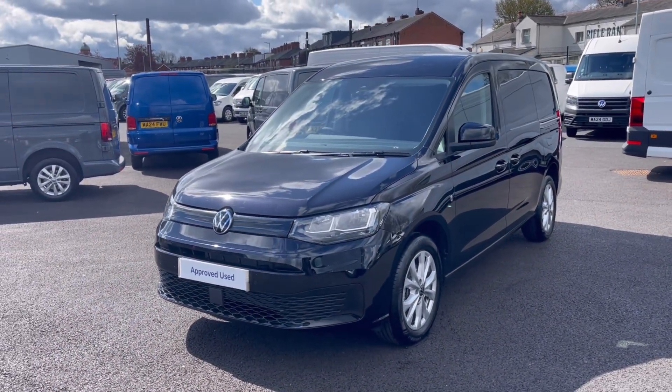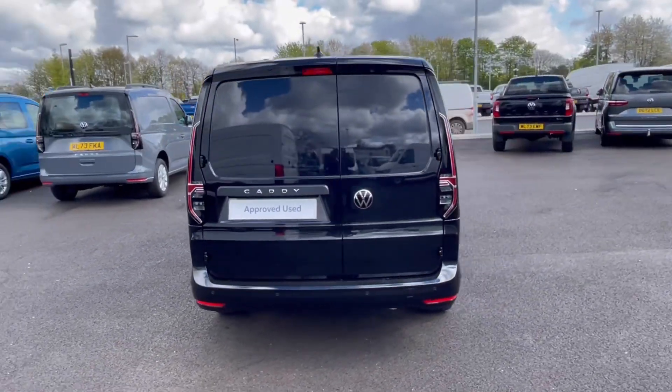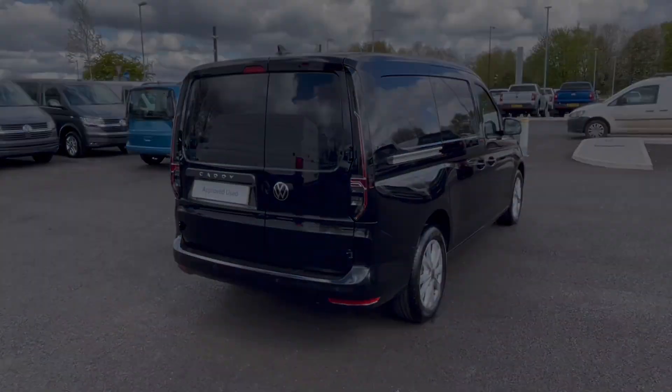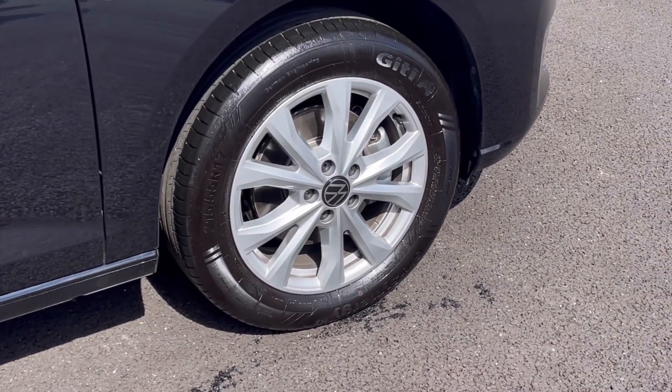It comes painted in the stunning deep black pearl metallic finish, which looks absolutely fantastic with the VW badge detailing on the front and rear of the vehicle. The alloy wheels complement the exterior finish very well while offering a very stylish look to the van.